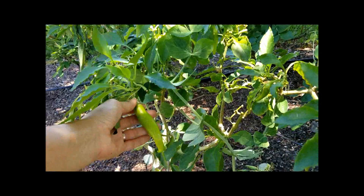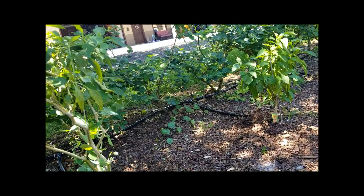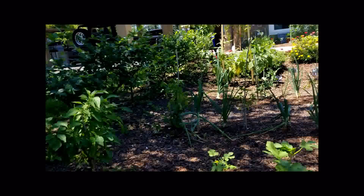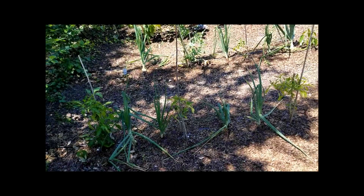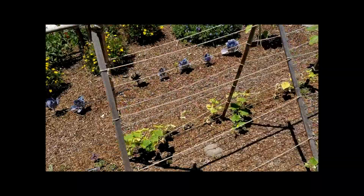We probably eat more okra than anything in the garden — it's really easy to pickle and store, and also great fried and in soups. Here's our banana pepper tree. The Bonnie Organics line has done really well for me — it's really hard to find, but I recently found some at Lowe's with a very slim selection. I also picked up a yellow pepper and a few other pepper varieties, and I pretty much bought half of what they had because I knew they were super hard to find.